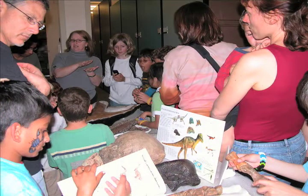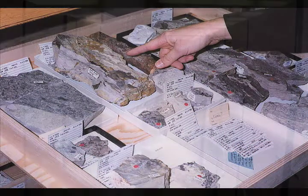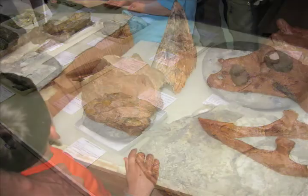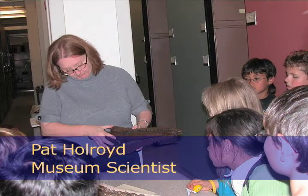For many visitors, the highlight of Cal Day is the behind-the-scenes tour of our museum. Our collections aren't really set up for public viewing — most of our fossils are stored in giant cabinets. But we take out a selection of fossils for our Cal Day tours, including fossils collected right here in California. Tours are led by museum scientists, and each tour is different, with each scientist focusing on their favorite fossils.